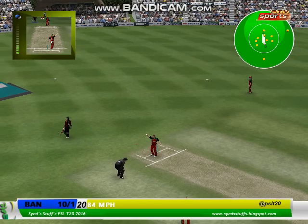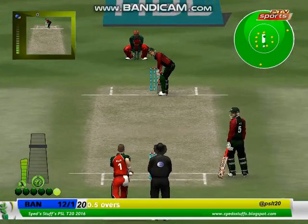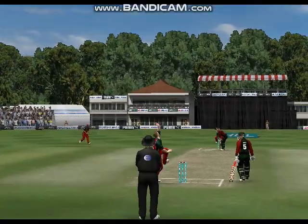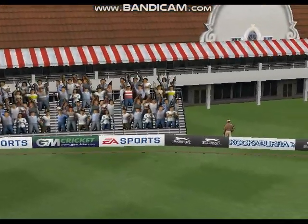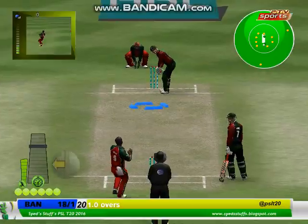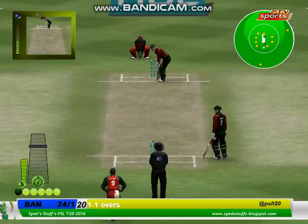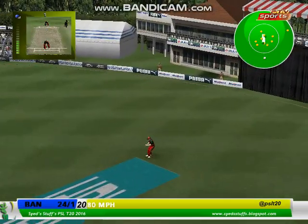He was straggling there, but somehow he's got away with it. They turned that into two — that's good running. It doesn't matter if it's in the air when you hit it that far, marvellous stuff. He's hit it miles! Caught by the man out at long on.